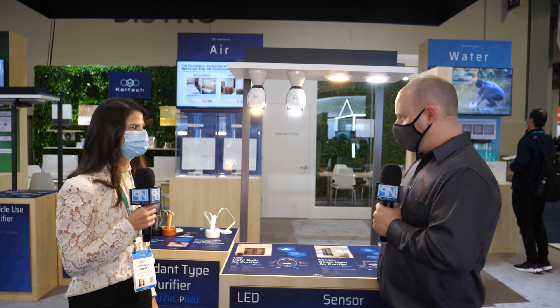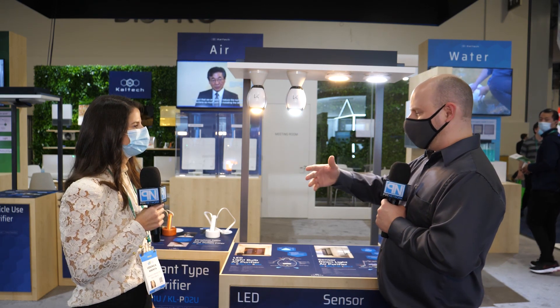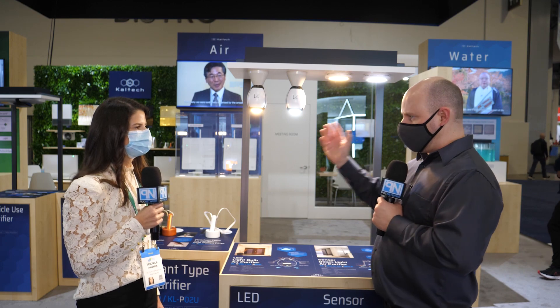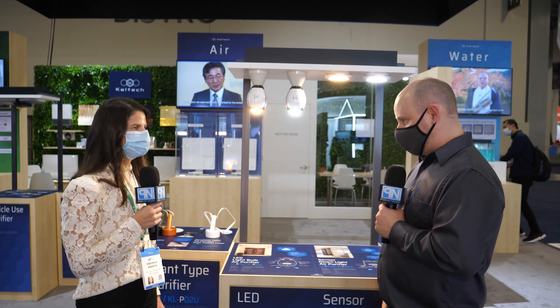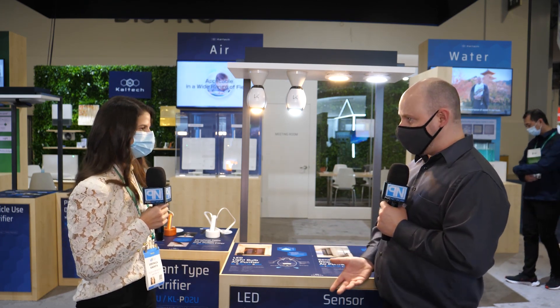So you never have to replace the filter. Each light bulb can cover an area like a basic entryway or a small corridor. As long as you have these spread out, you're expanding coverage everywhere you put one — purifying the air throughout a home or business.